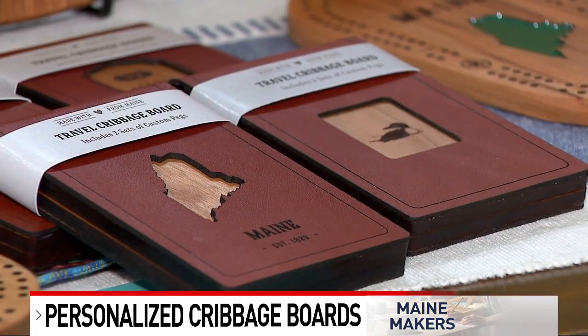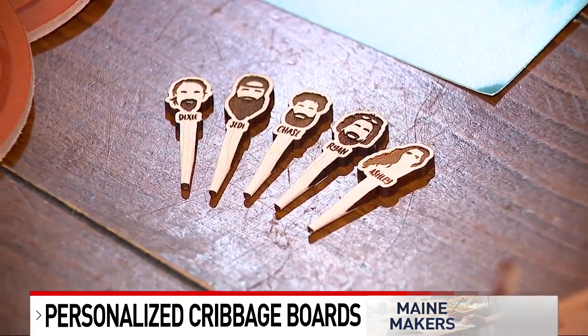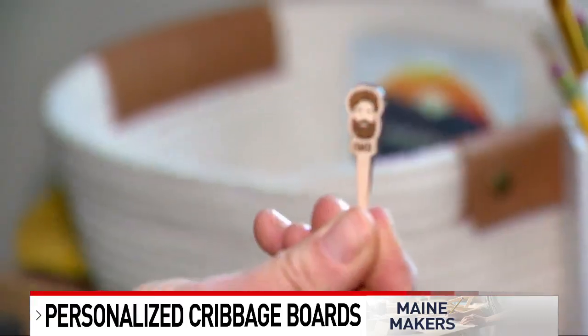She also offers travel size cribbage boards and pegs of all types, from your favorite sport to your favorite animal. There's just so much you can do with it and my brain is constantly trying to think of unique ideas, which is I think how the cribbage pegs came about.